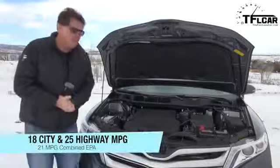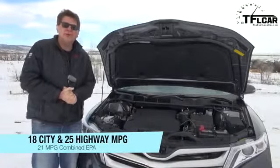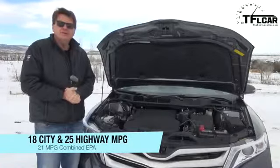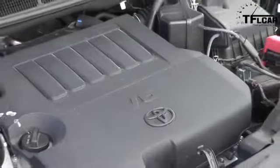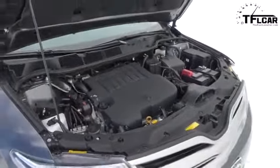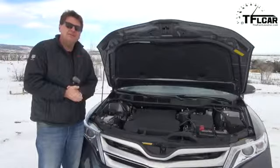Under the hood of the Venza, we have a 3.5-liter V6 that puts out 268 horsepower and, more importantly, 246 pound-feet of torque. It's mated to a 6-speed automatic transmission which powers all four wheels. I will take this from 0 to 60 in Drive mode, and Nathan can do it in Sport mode. I'm betting it's going to be the exact same time.